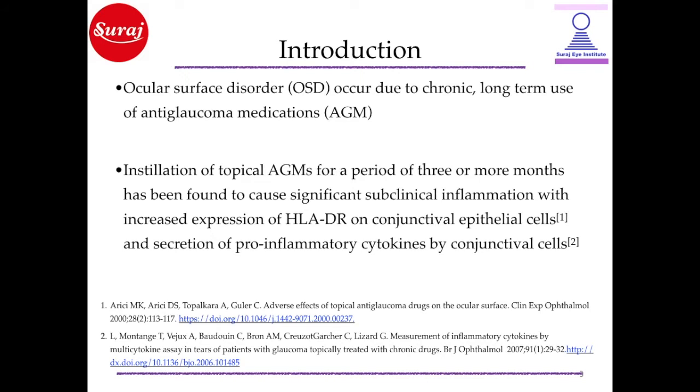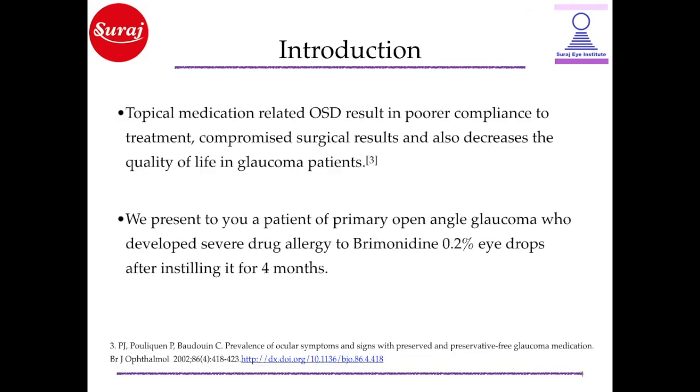Ocular surface disorder occurred due to chronic, long-term use of anti-glaucoma medications. Instillation of topical AGMs for a period of 3 or more months has been found to cause significant subclinical inflammation with increased expression of HLA-DR on conjunctival epithelial cells and secretion of pro-inflammatory cytokines by conjunctival cells. Topical medication-related ocular surface disorder results in poorer compliance to treatment, compromised surgical results, and also decreases the quality of life in glaucoma patients.